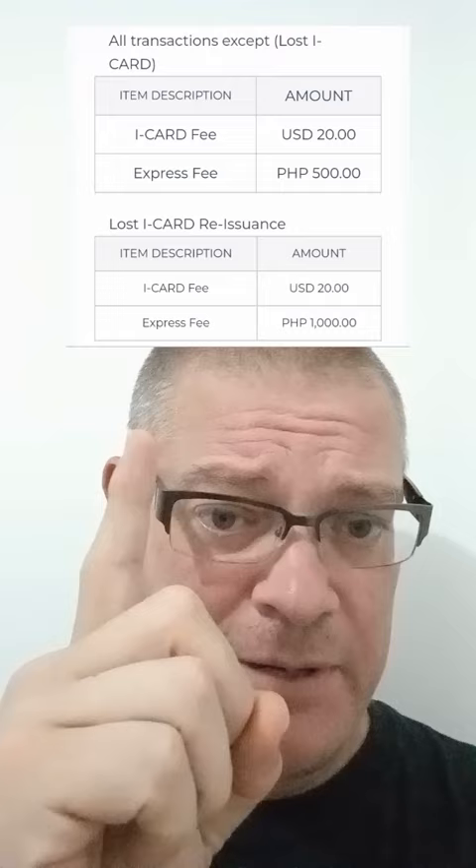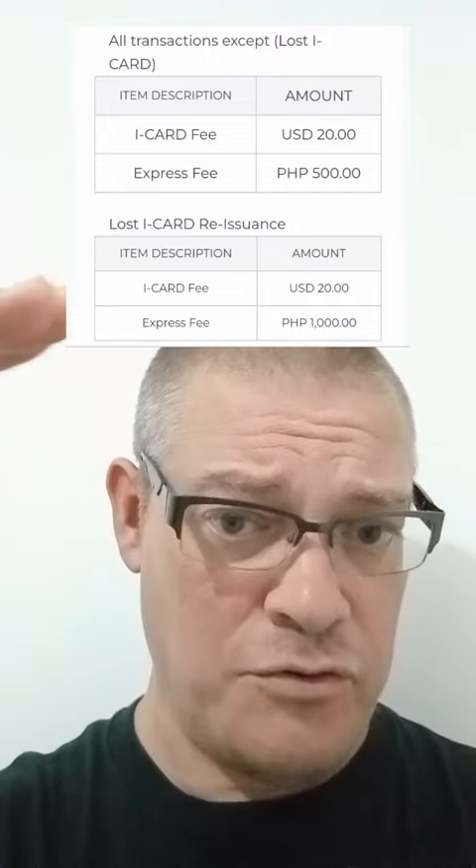It's going to cost you about a thousand pesos to get the card reissued. At the Bureau of Immigration there's also an express lane fee tagged on. Usually when I do my ACR and visa at the same time I only get charged the express lane fee once. But since you're probably going independent of your visa renewal, you will go to the Bureau of Immigration, pay the fee — and here are the fees shown on screen, including for new card or reissuance of a lost or stolen card.